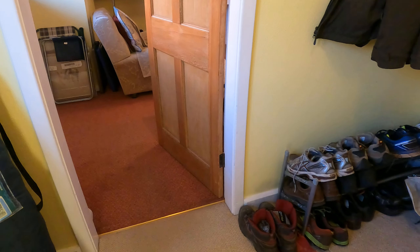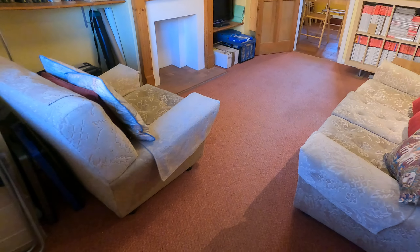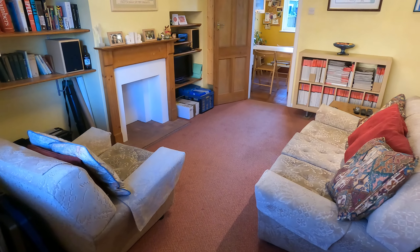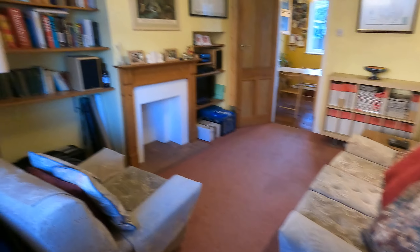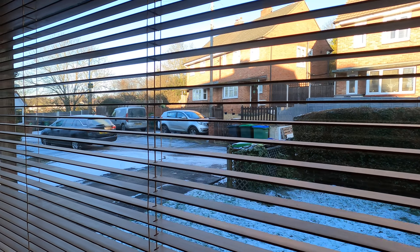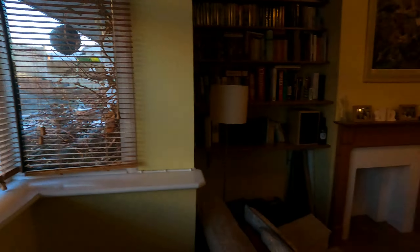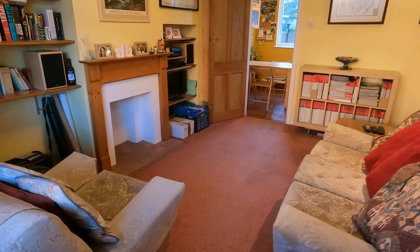Straight into the hallway through the front door. Starting off on the left-hand side, going into the lounge — reversing into this corner to give you an idea of how large the room is. I'll turn around quickly to show you the outside: a very nice little cul-de-sac, a really nice sort of location, and of course excellent for local amenities too.